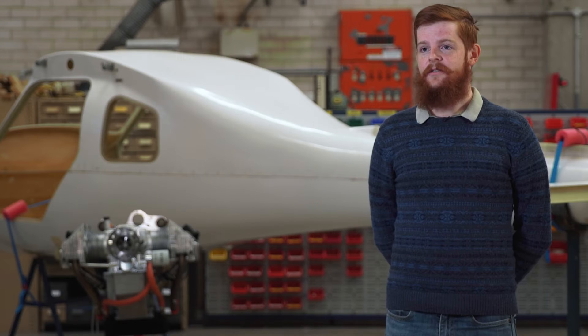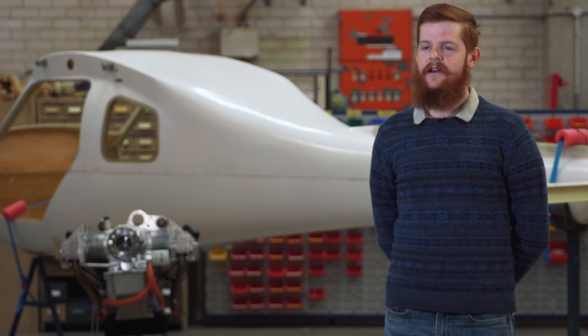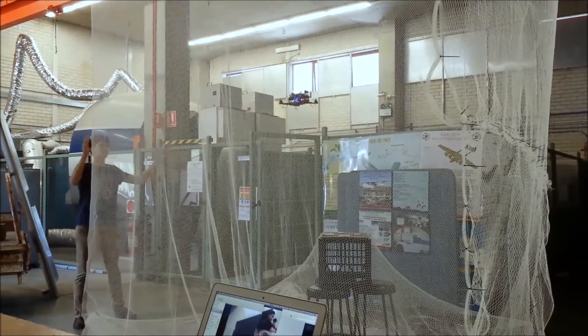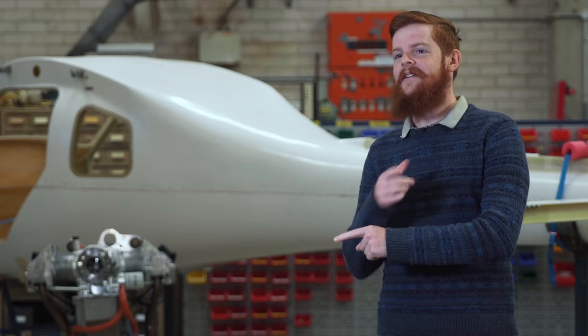I've had the opportunity to work on an exciting student project where we built a UAV, and another student team at Texas A&M University also built a very similar UAV. Through the internet, we flew their UAV and they flew ours.